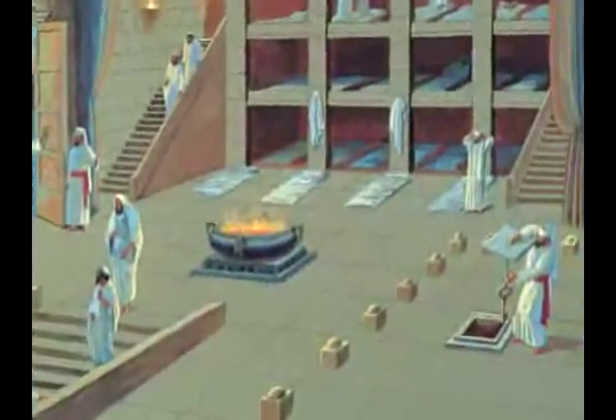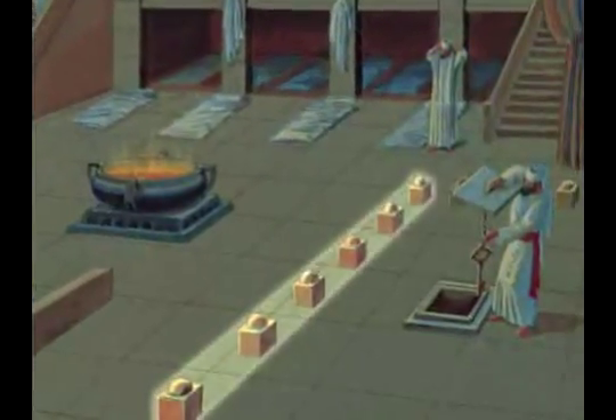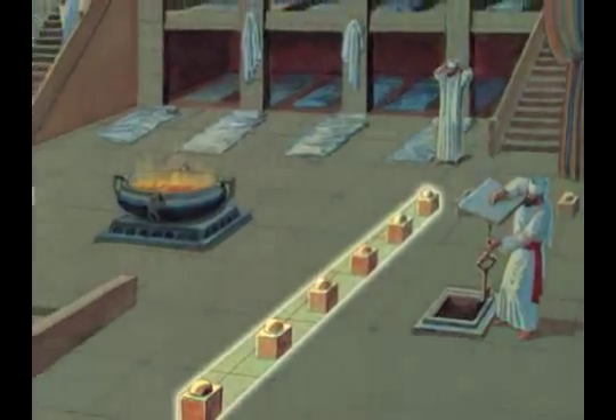Two of the four mini-chambers within the Beit HaMoked wind up being on the side of the Azarah — the holier part of the temple — and two in the non-holy Chel part. There are Rachei Pisafin, stone markers forming a dividing line running through the middle of the Beit HaMoked, making a differentiation between its two parts. We began to discuss the function and exact location of each of the four mini-chambers.